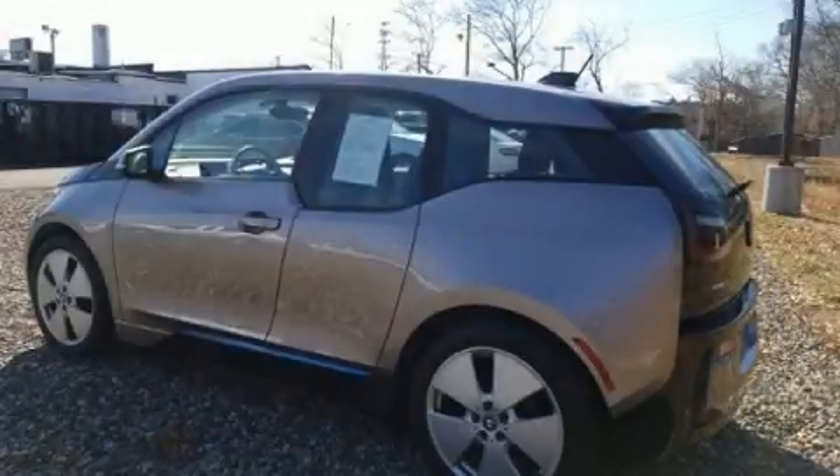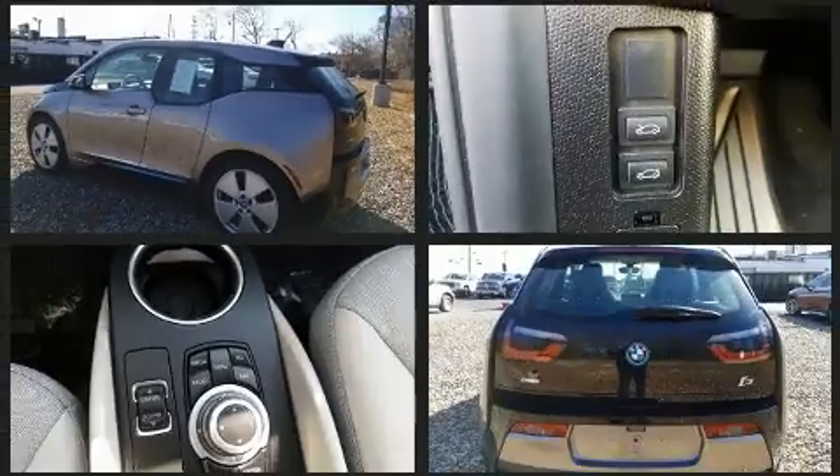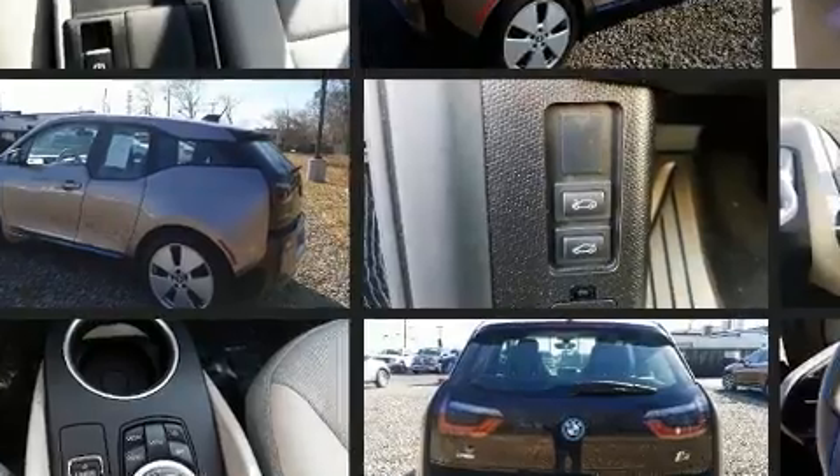Discerning drivers will appreciate the 2014 BMW i3. With less than 20,000 miles on the odometer, this four-door sedan prioritizes comfort, safety, and convenience.